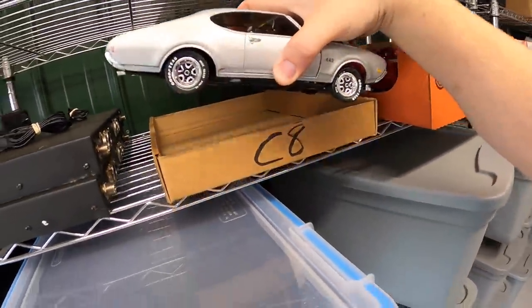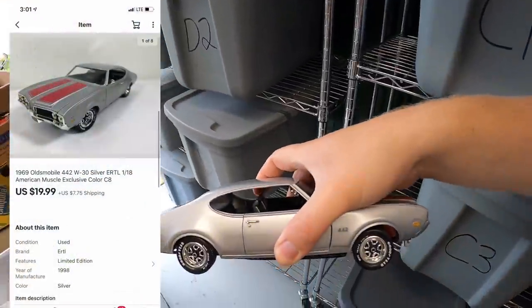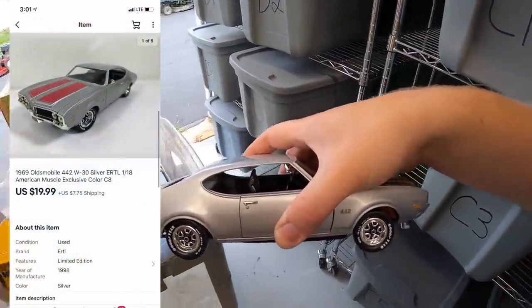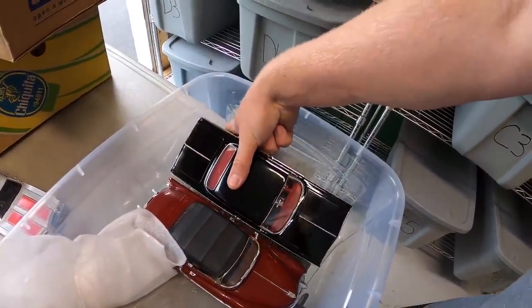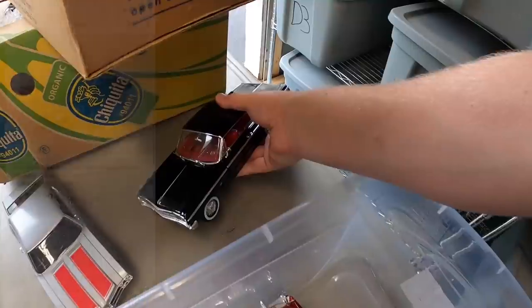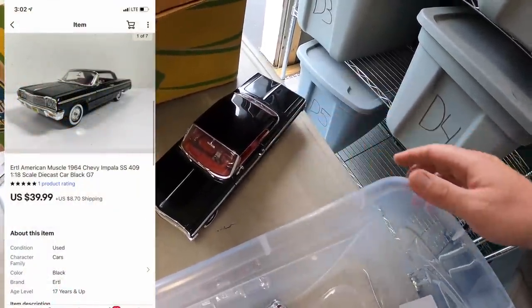Back up here in C8 — somebody bought this car right here. This is an Oldsmobile 442. This sold for $19.99 plus shipping. And this Chevy Impala — all black, pretty slick — sold for $39.99 plus shipping.